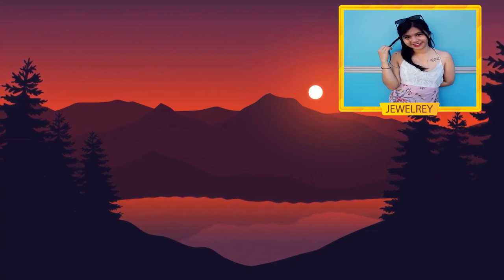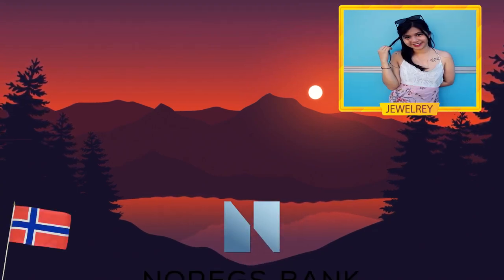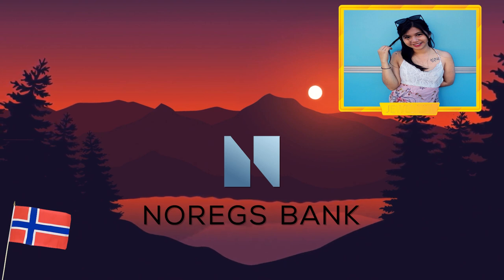Hi everyone, Jory here, and for today's BigLets News, we're going to talk about how the Central Bank of Norway built its own national digital currency.